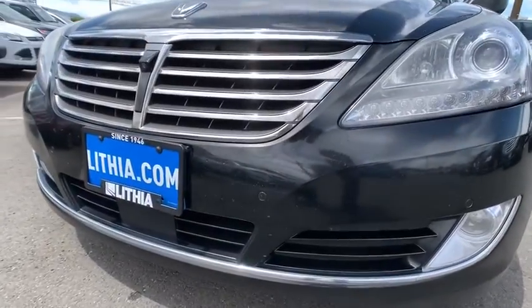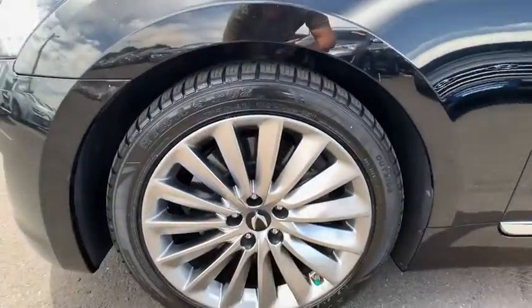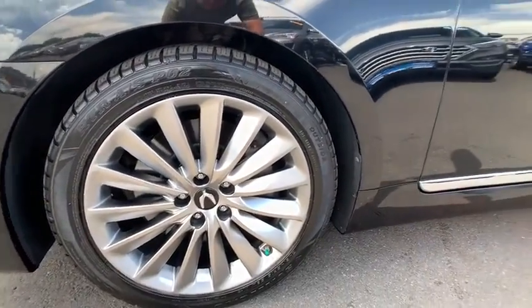Cruise control, keyless start, front floor mats, aluminum wheels, four-wheel disc brakes, ABS four-wheel, AM-FM stereo radio.